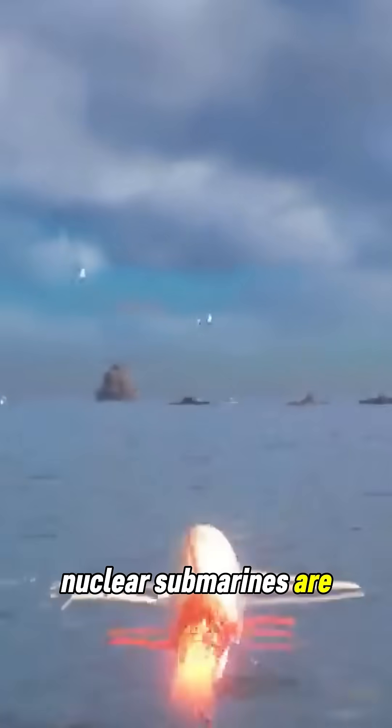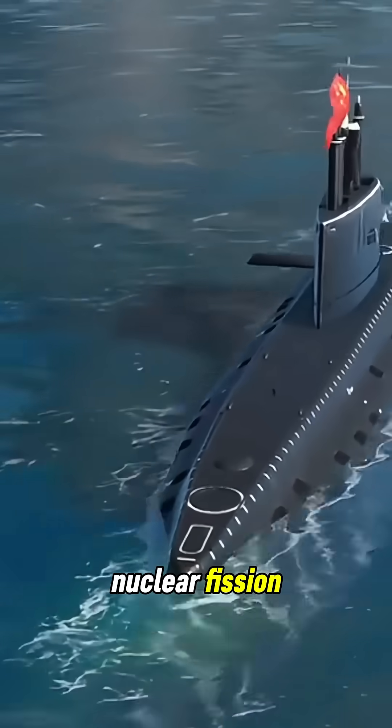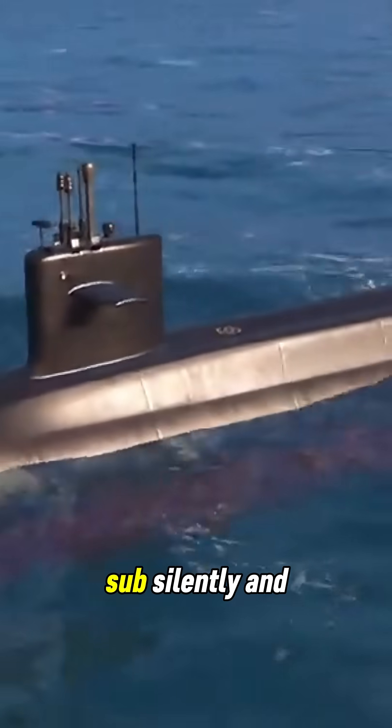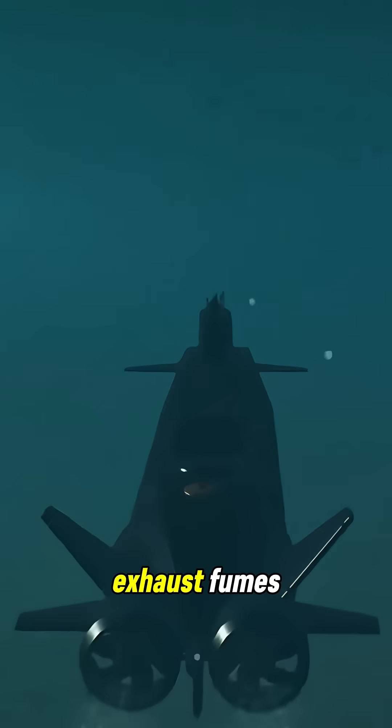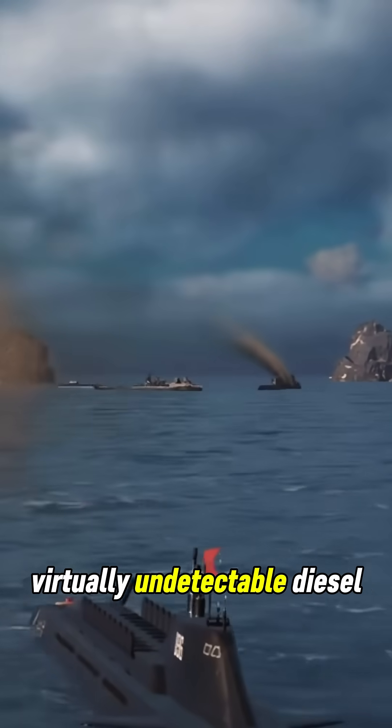Nuclear submarines are engineering marvels that don't rely on oxygen for combustion. Instead, they use nuclear fission — splitting atoms to generate immense heat and energy. This powers the subs silently and cleanly, without producing traditional exhaust fumes. That's why nuclear subs can remain submerged for months, virtually undetectable.